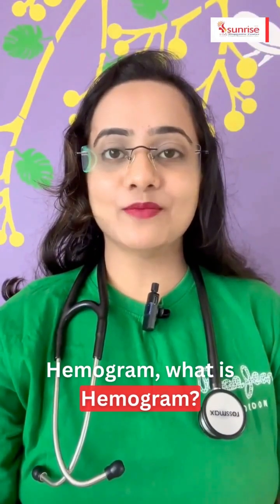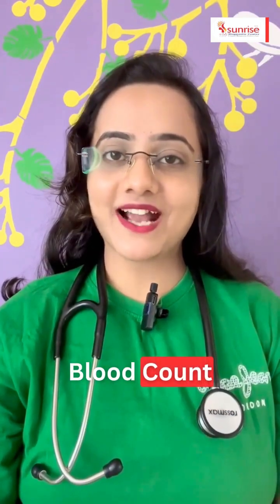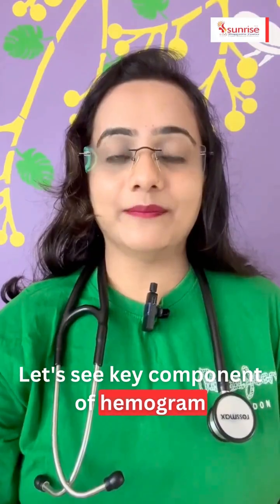Hemogram — what is hemogram? Hemogram is also called a complete blood count. Now let's see the key components of hemogram.